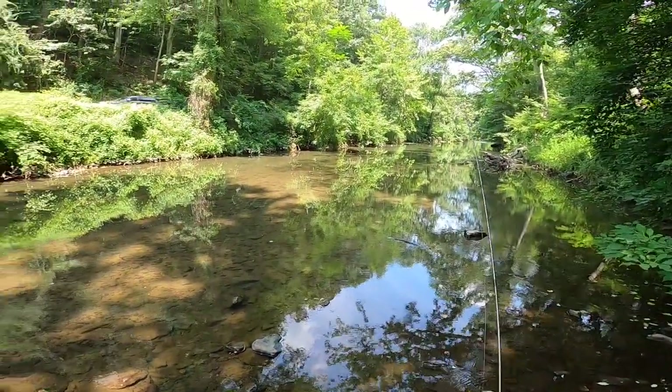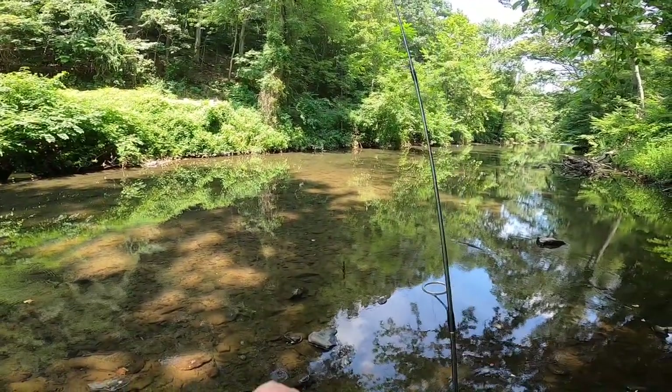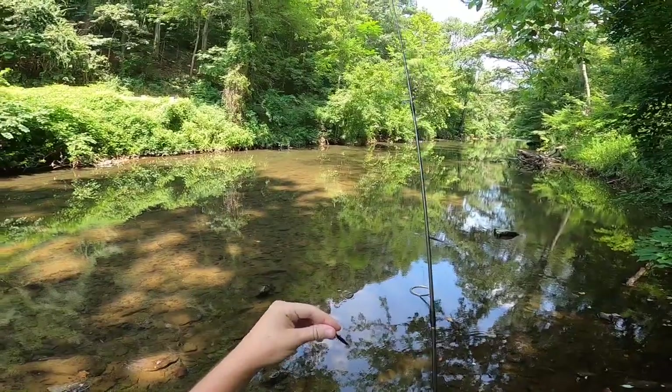Hey y'all, what's going on - hopefully the noise isn't too bad, I'm right near a road. I'm out today at Ridley Creek. I don't fish this creek a lot - I haven't fished it actually in nine years, but when I was a kid I used to fish it and it was pretty good. I'm not sure what I'm going to get today - thinking probably some panfish, maybe some smallmouth, maybe some catfish or carp. So we'll just see where the day takes us, hopefully y'all enjoy.